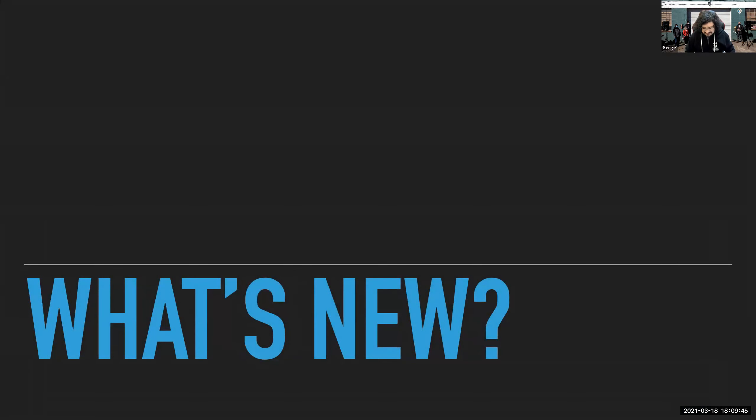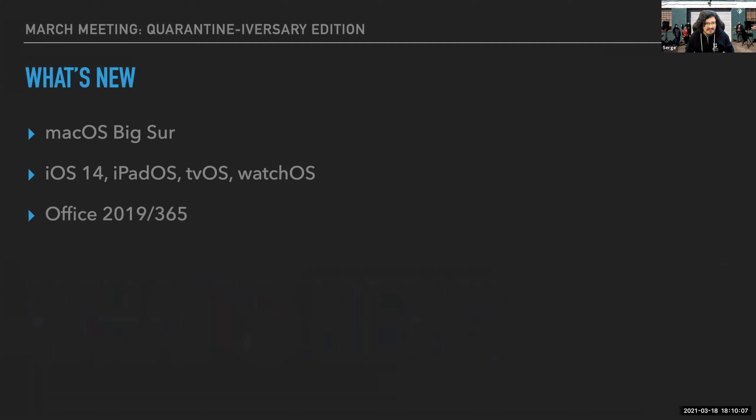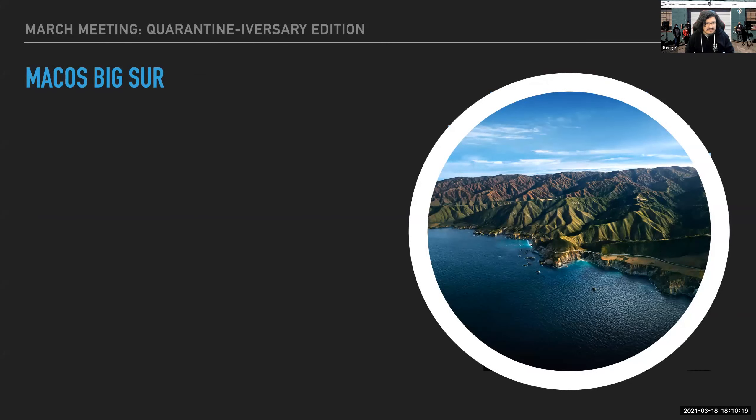Welcome back everyone to our March meetup, the quarantine-iversary edition. It's been a little over a year since we've done one of these things formally. We're going to go like we didn't miss a beat and talk about Big Sur, iOS 14, iPadOS, Office 365, do a security roundup, talk about conferences, and then let Joel take over.